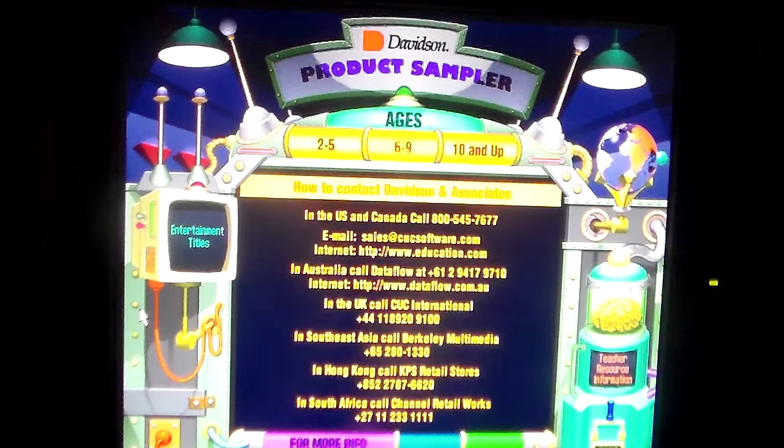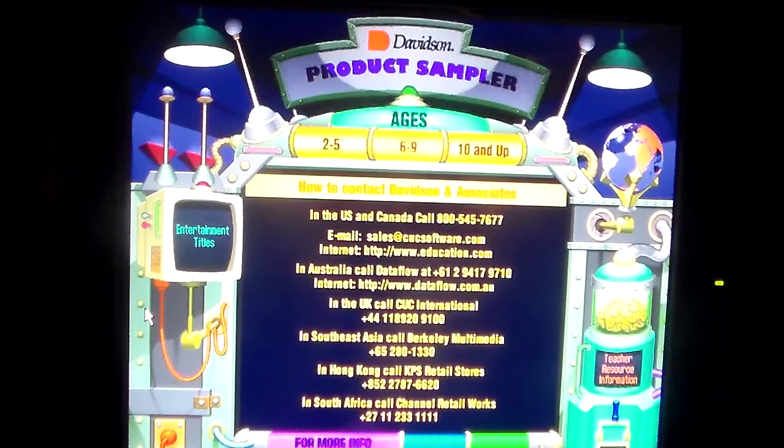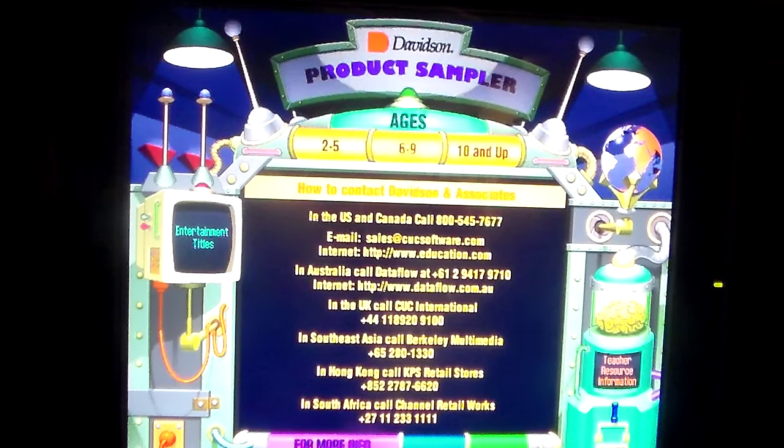For more info on how to contact Davidson and Associates — don't even try to call, I believe those numbers and websites are long out of service. So don't even bother. That's basically it. I just wanted to share with you this interesting CD-ROM product sampler from the Fisher-Price Great Adventures Castle CD-ROM.